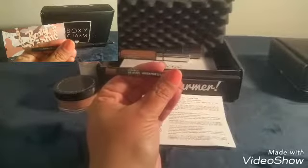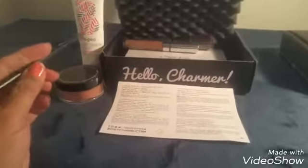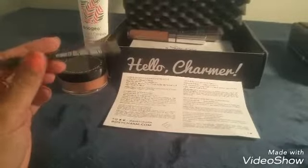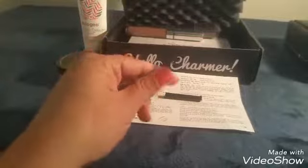We have a MAC eyebrow crayon pencil, and this is the first time I ever got a MAC product in my box. This is a retail value of eighteen dollars. It's a pretty thin one.